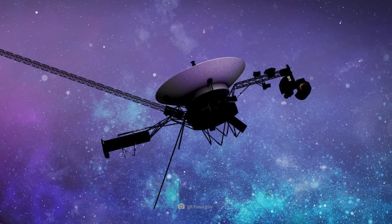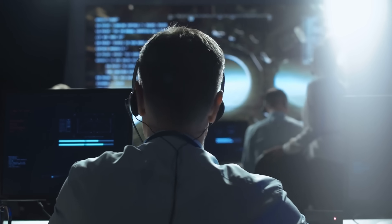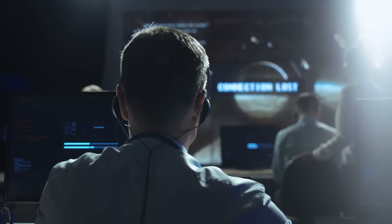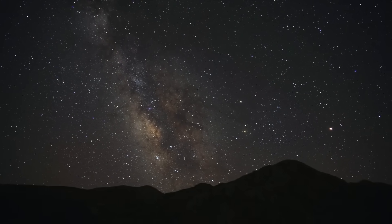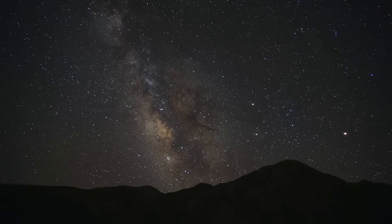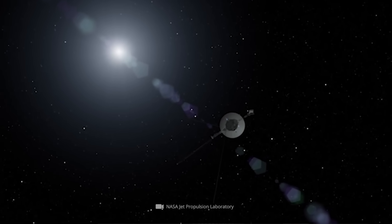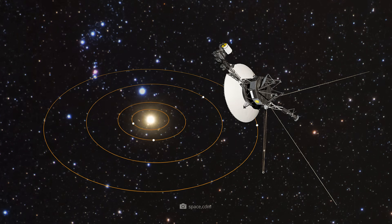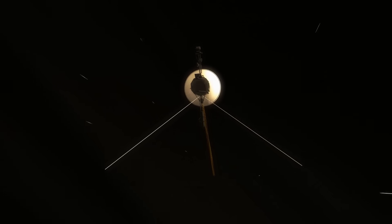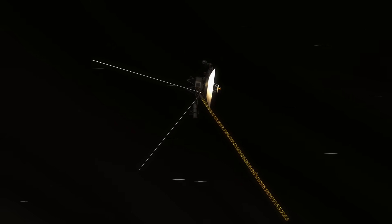After all, the ancient probe is now almost regularly drawing attention to itself with technical glitches that repeatedly cause headaches for those responsible. And so it came to pass that what should have been a routine command once again led to Voyager 1 making unpleasant headlines a few months ago. NASA experts had instructed the probe to activate one of its heaters on October 16, 2024, but just under two days later, the unexpected news came that the Deep Space Network could no longer detect Voyager 1's signal.